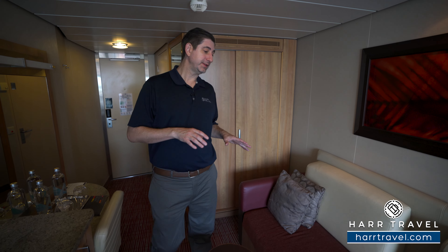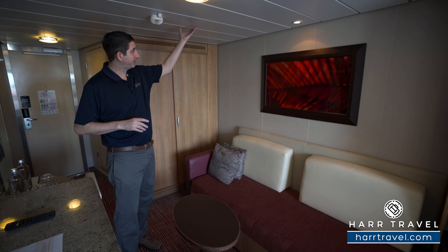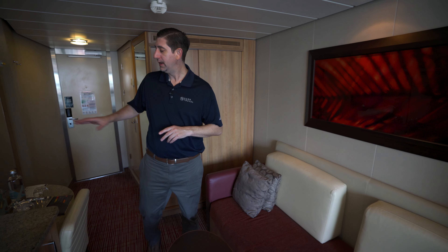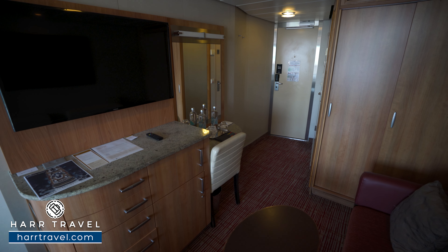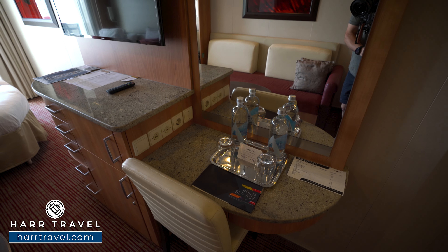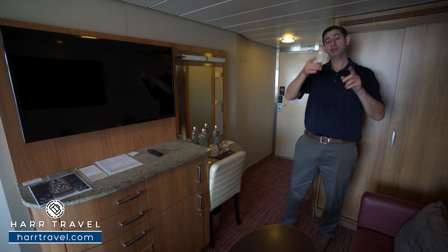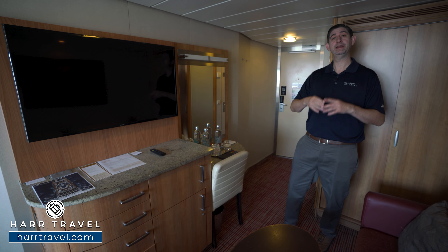Heading further in, you're going to find your sofa right here. Keep in mind that some rooms do have triple or quad occupancy — in that case, you'd have a pull-down bed from the top and/or have the sofa made up each and every single night. You've got a coffee table in the middle to take advantage of that room service menu. And directly across, you're going to find your vanity that doubles as a writing desk, with a nice large mirror and lights up above. You'll find two US plugs and a European plug. They do provide a hairdryer, and I always bring extra European adapters and converters. I'd also recommend bringing backup batteries — you can charge them during the day and use them on the nightstands at night, or bring a USB splitter to charge everything at once.